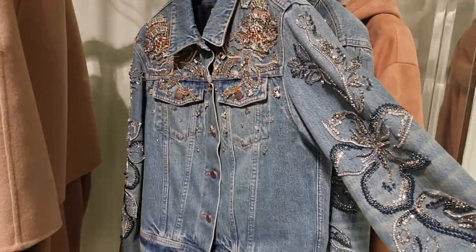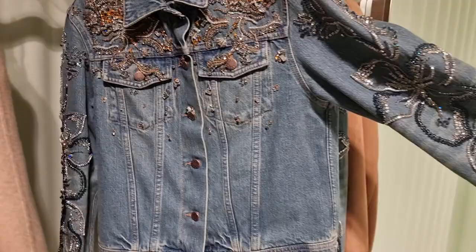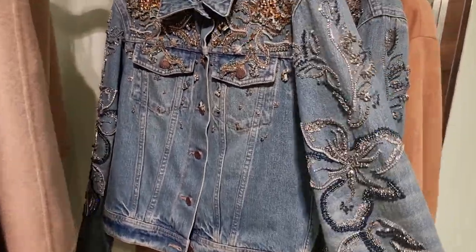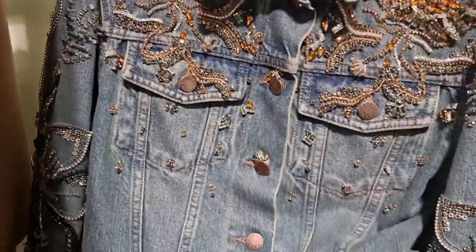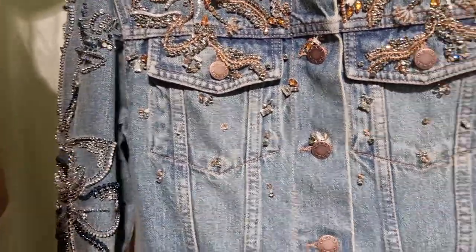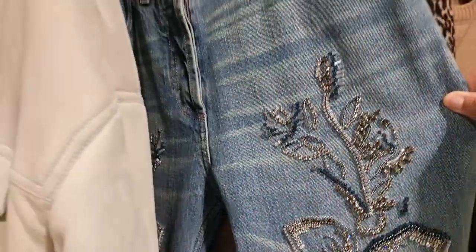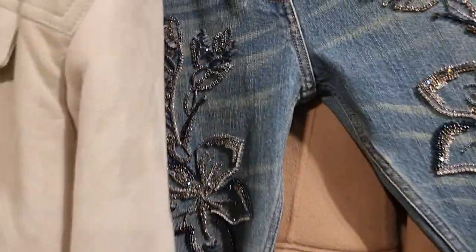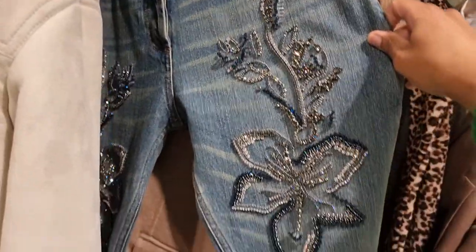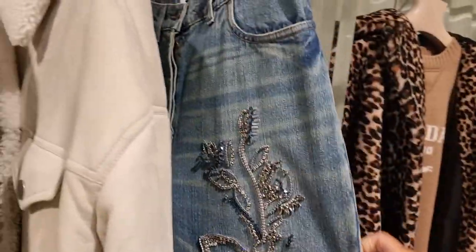We're just walking past Prada and this jacket caught my eye. The camera is not doing it justice — it's so glitzy. If you love bling, I think this is the jeans jacket for you. They also pointed out the matching jeans. The jeans jacket is £7,100, and then if you add the jeans, that's just sparkling OTT. But yeah, pretty.